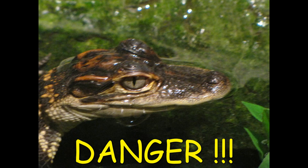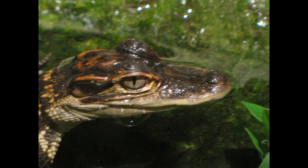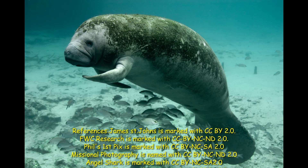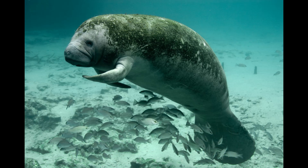A danger to manatees are alligators. My interest in picking the manatee for my project is because I live down south around a lot of freshwater lakes, and I often see sightings of manatees around June or July on Dauphin Island or other areas of freshwater lakes.